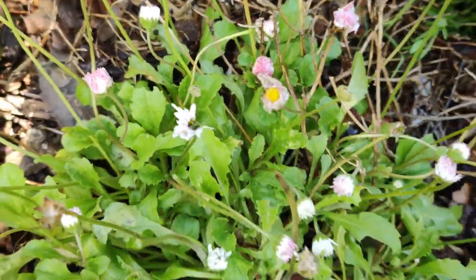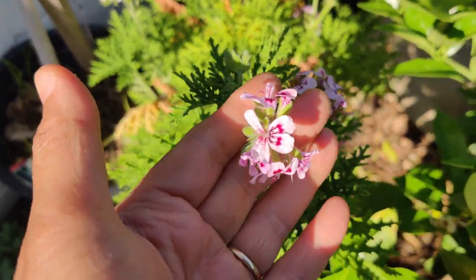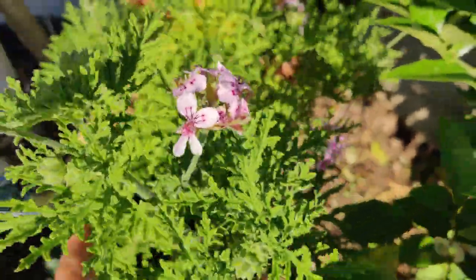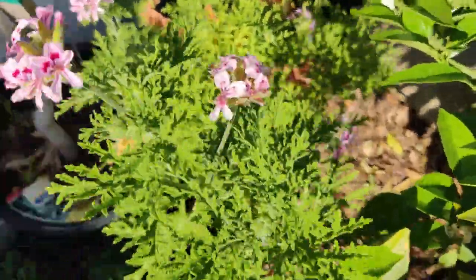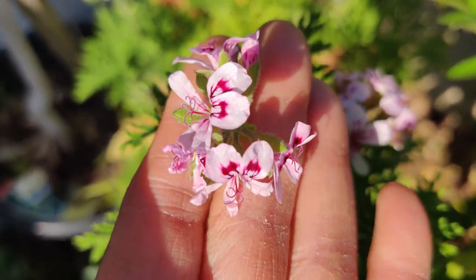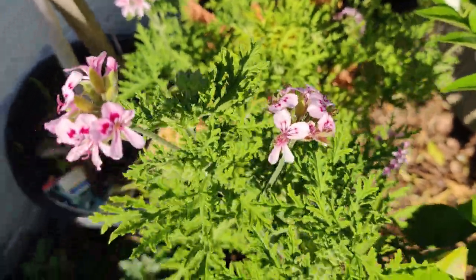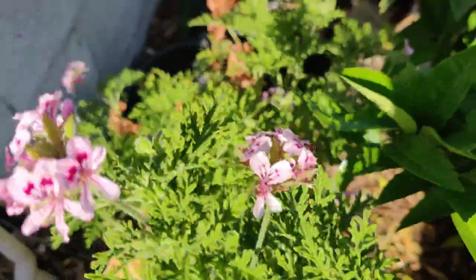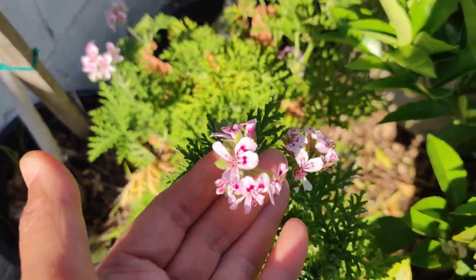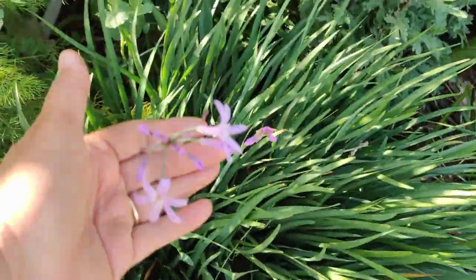I'm happy to see that my citronella plant, the Citrus citrosa, is doing so well. It smells really good when you rub your hands through it and it makes these pretty little purple blooms. This one is quite tall so I might take it down a little bit, but maybe after it stops flowering. My society garlic is making flowers again.